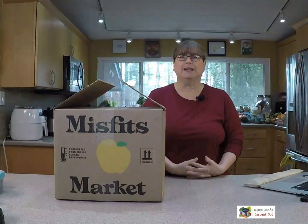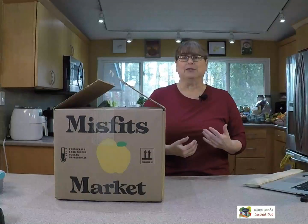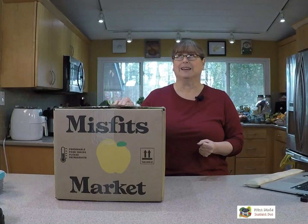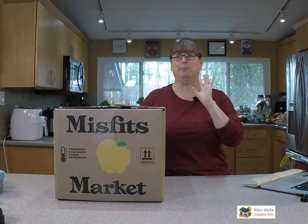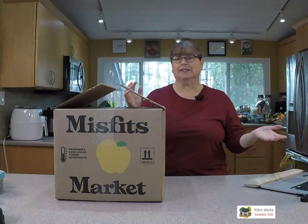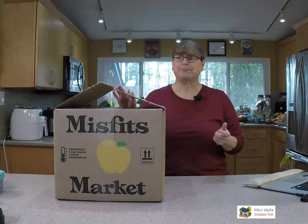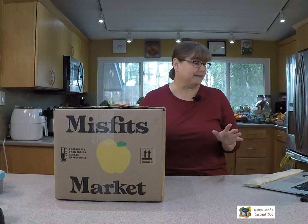Misfits Market is where they take kind of seconds of produce — fruit and vegetables and some different things — and it's actually a really good price. I think it's about $35 for this big giant box. You can choose to get it delivered every week or every other week, and you can also choose a smaller box. They have a gift certificate option too, so I think it would be a cool holiday present.